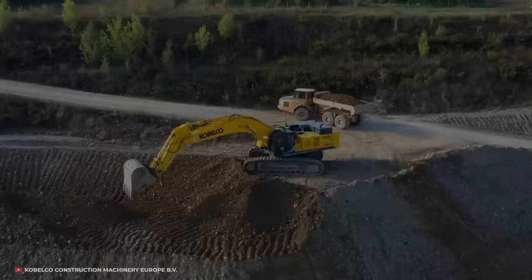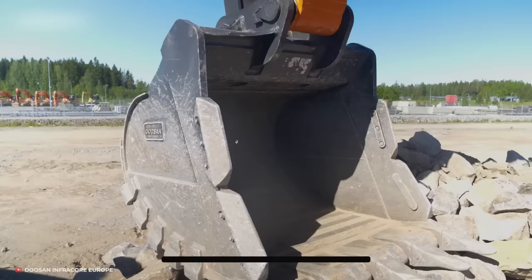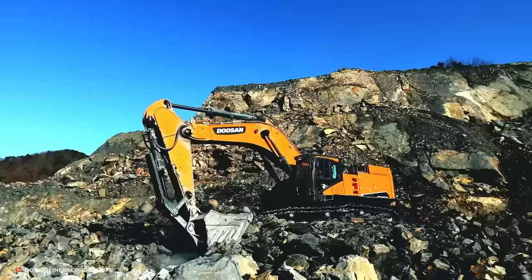Number 9: Doosan. Coming in at roughly 80 tons, the Doosan DX800LC7 is one hell of a machine. Under the hood you'll find a Perkins 2506J engine, capable of putting out roughly 530 horsepower. Thanks to its 5.1 cubic foot bucket and maximum digging depth of 33.8 feet, this is an excavator suitable for most major projects.